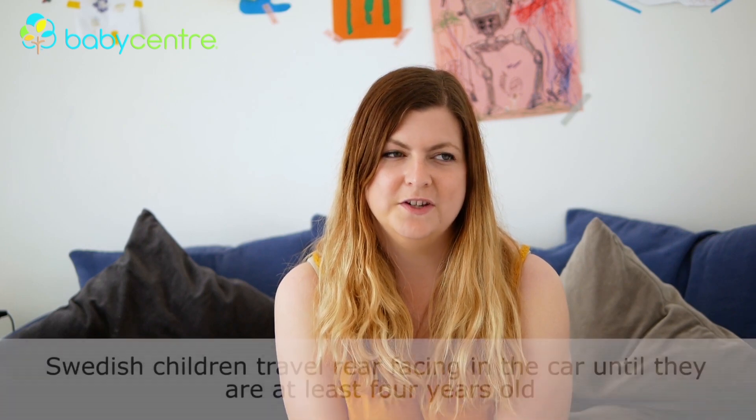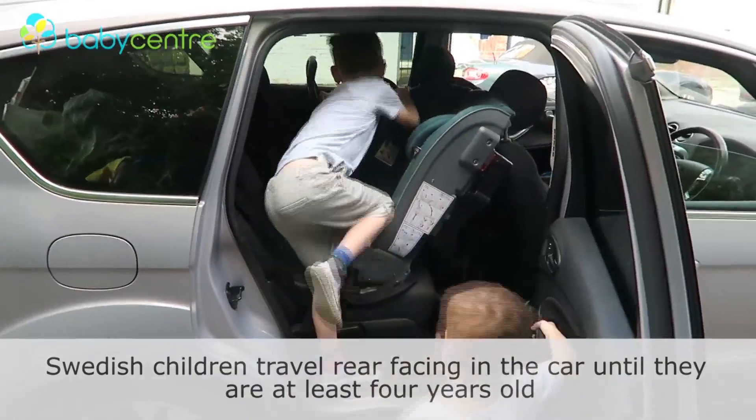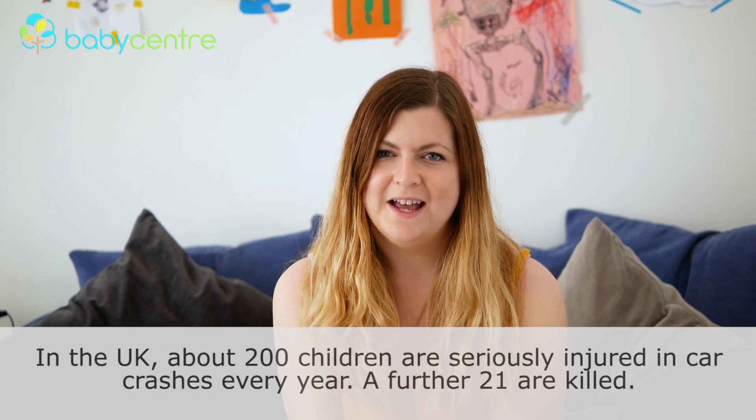When it came to my first baby moving out of his infant car seat, I didn't have a lot of time to research options. It was more of a case of, oh quick, he's outgrown his seat, we need to get a new one as soon as possible. If you were to ask me then why is rear-facing safer, I wouldn't have been able to tell you too much.